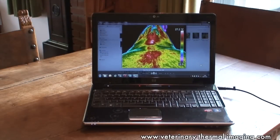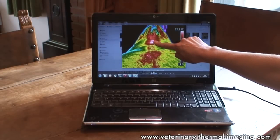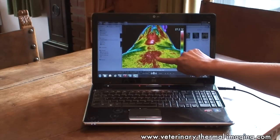In this thermal image of a horse's back we can see a marked deviation from the normal thermal pattern, and this is highlighting a couple of areas which are of interest. This horse has suffered a fall across country over a fence, and we can see a few hot spots underneath the saddle, but more importantly an area indicative of inflammation over the sacroiliac joint.